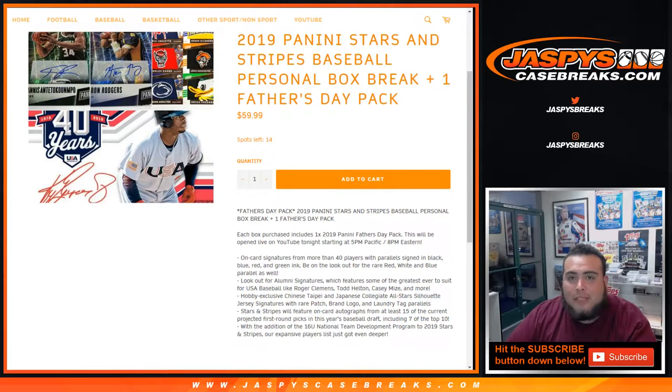What's up everybody, Jason here from JaspiesCaseBreaks.com doing another two personal boxes of 2019 Panini Stars and Stripes Baseball, plus one Father's Day pack. For every box you purchase you're going to get one Father's Day pack. Jared in the YouTube stream purchased two personal boxes.